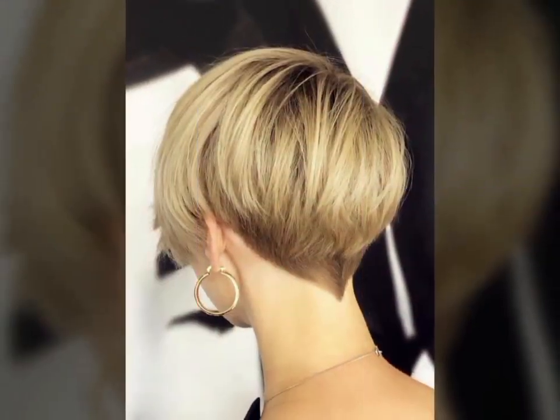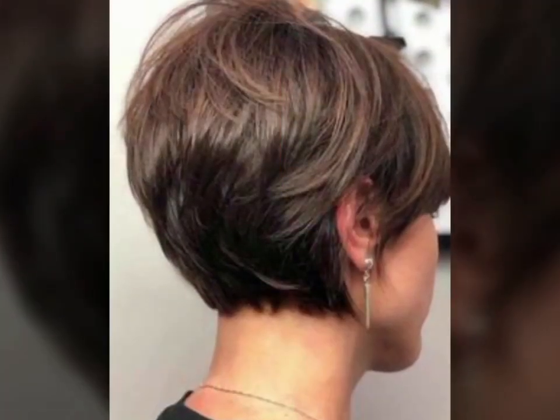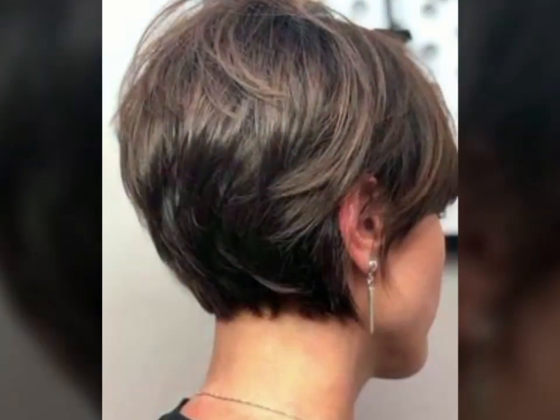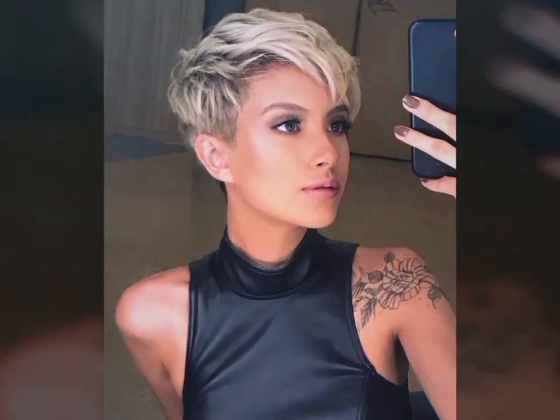Short hair enhances your joy and makes you look smarter and elegant. You can carry them with different hair color dyes and streaks as you see in the pictures. This haircut is for every age — you can carry it with a ponytail, curl, bun, and many different styles.